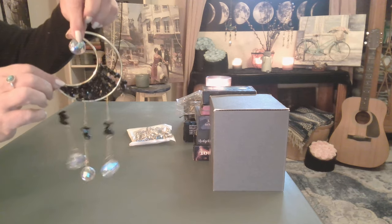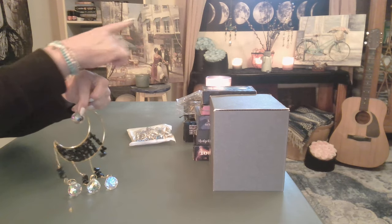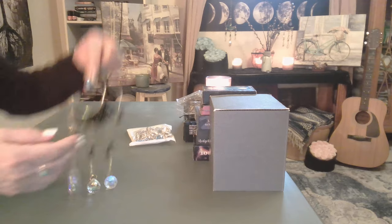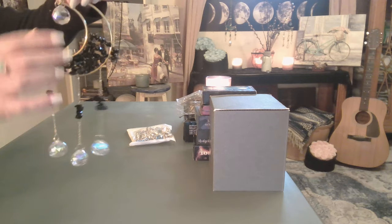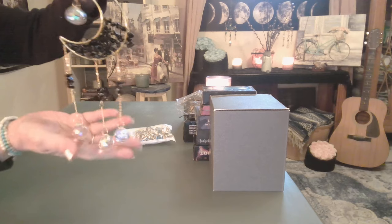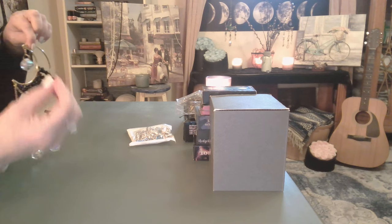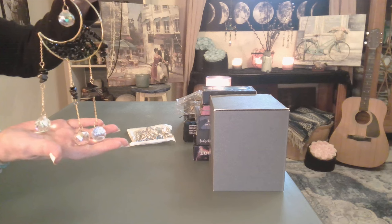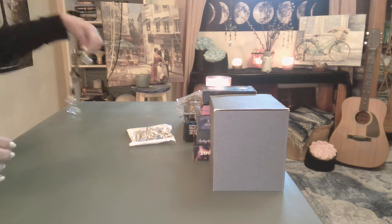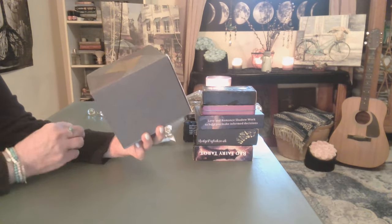Next up are what I'd call dream catchers. I thought I only ordered one but I ended up getting four of them. I have two hanging down near the moon poster and one hanging from the white bookcase. They're very pretty. One has a string that did break but it was more my fault than anything. They catch the light beautifully — the way I have them on the moon poster, they look like earrings. They're not the best quality, but they weren't that expensive.